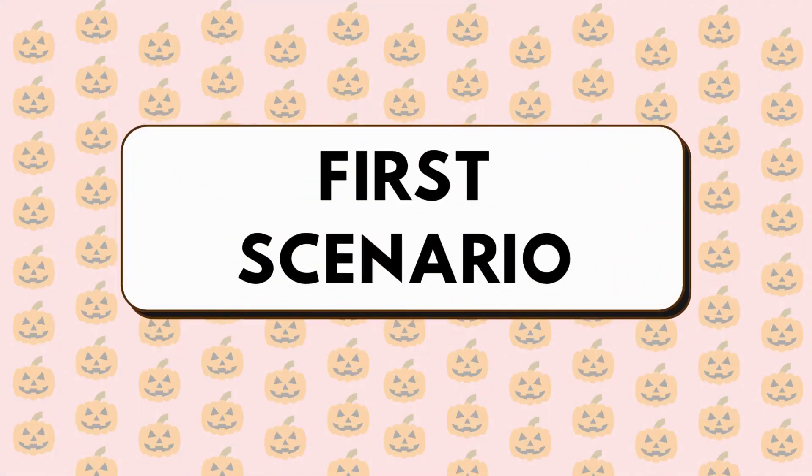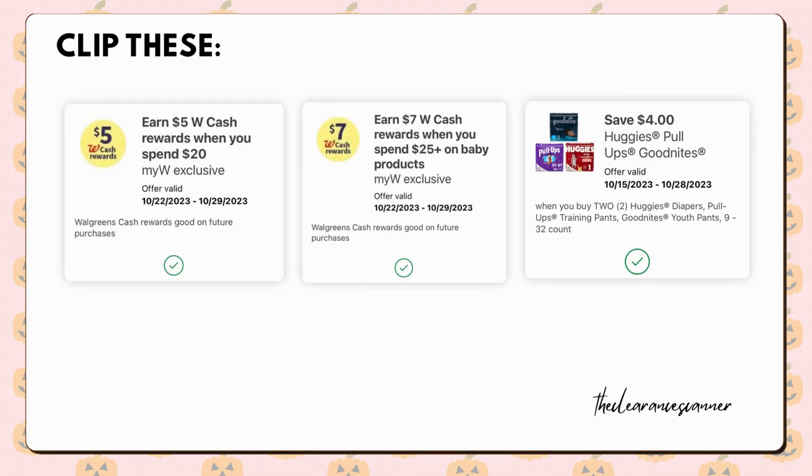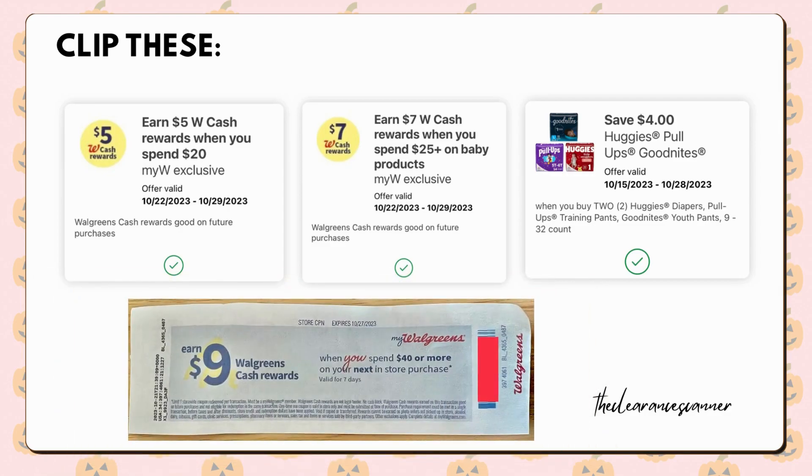For the first spend deal scenario, purchase 4 packs of Huggies Pull-Up Diapers, priced 2 for $23. Make sure you are selecting the 14 count or larger. The total will be $46 for 4 packs. Clip the $4 off digital coupon, and also the Spend $20 Earn $5 Digital Booster, as well as the Spend $25 on Baby Products Earn $7 Cash Rewards Digital Booster. And if you have the paper booster of Spend $40 Earn $9 Cash Rewards, that's even better.